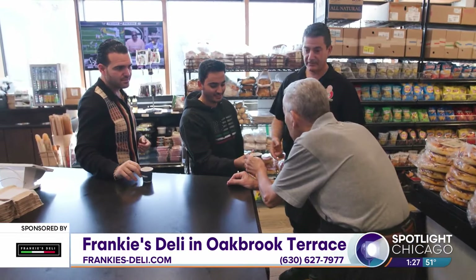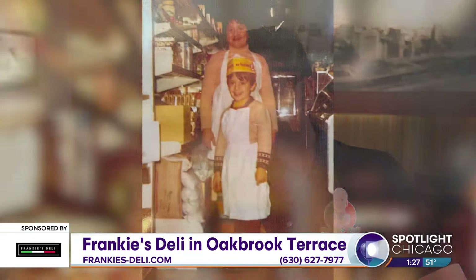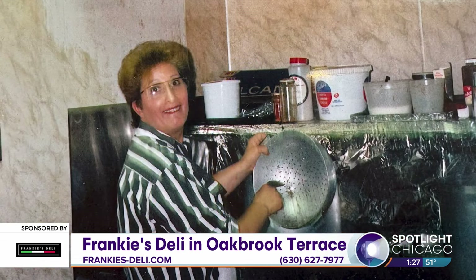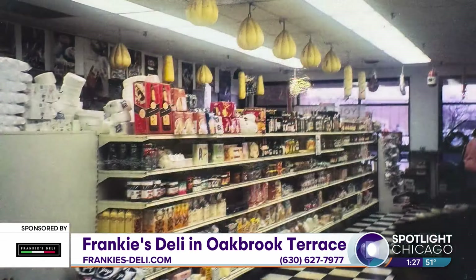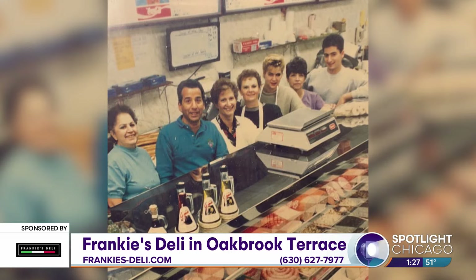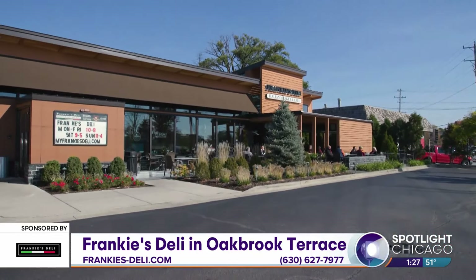We started in 1964. My parents opened up a store called Connie and Frank's, it was on Belmont Central. It couldn't have been 1,000 square feet — it was one aisle with two grocery shelves, one four-foot refrigerated case where we sold sausage and a few lunch meats. Where we're at today is 6,000 square feet.